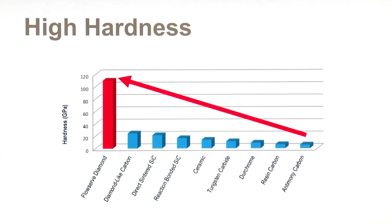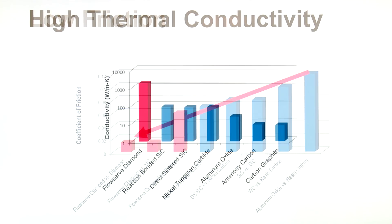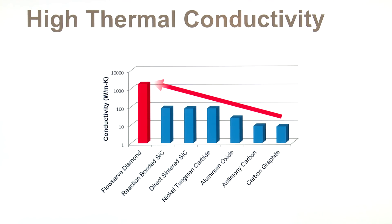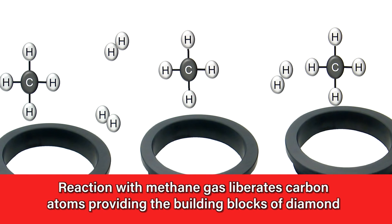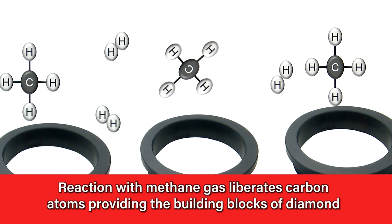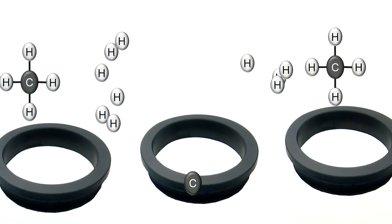low friction, high thermal conductivity, and chemical inertness. This innovative material is made possible by FlowServe's utilization of cutting-edge technology advancements, including ultra-nanocrystalline diamond coatings.